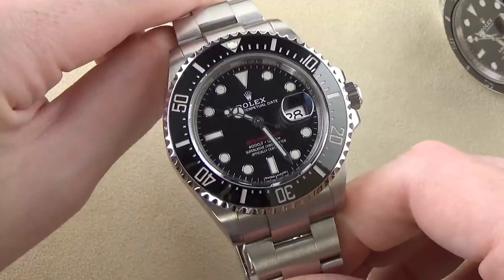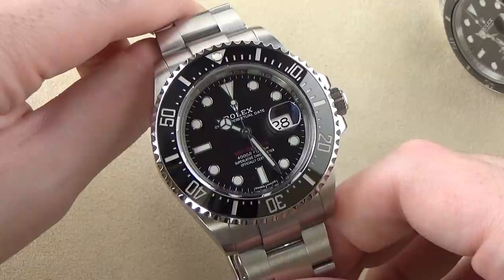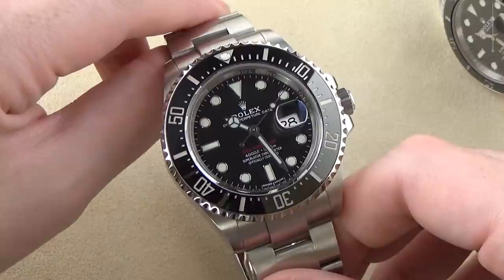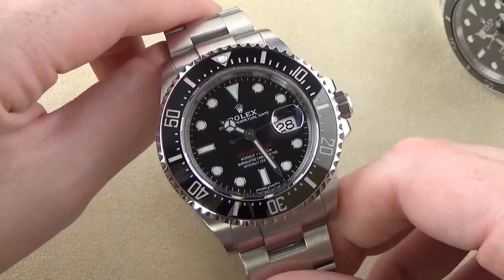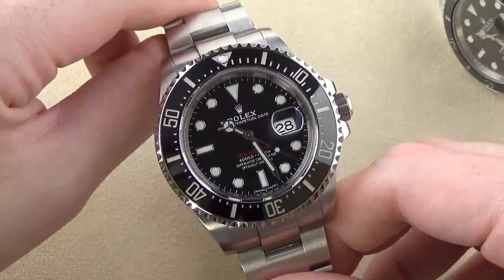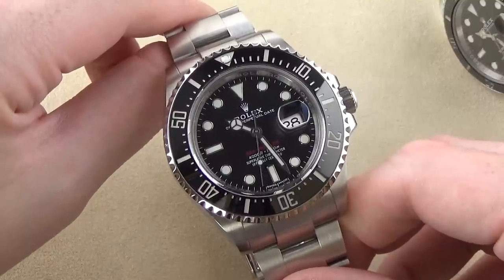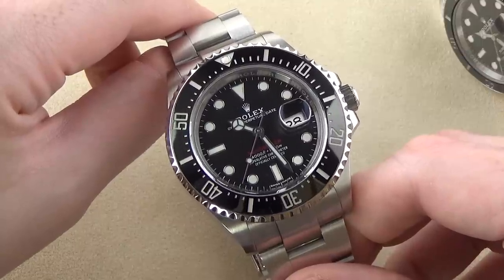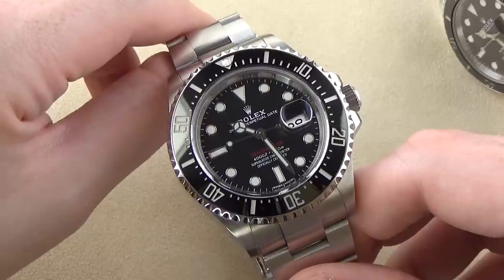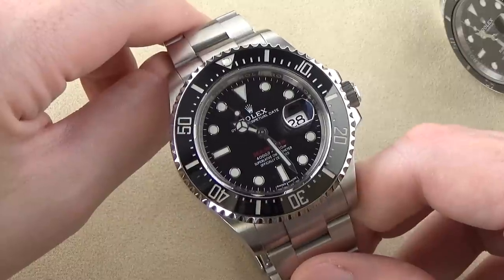The first feature to talk about is the new movement — this watch uses the Rolex caliber 3235. It was first introduced in solid gold or precious metal Datejust models before making it into sports watches. Things about the new movement that really excite people: 70-hour power reserve — that's probably the biggest tangible difference you'd notice as an end user. The prior generation 3135 movements were 48 hours. This movement runs at 28,800 vibrations per hour and is a superlative chronometer with an accuracy range of plus or minus two seconds per day.